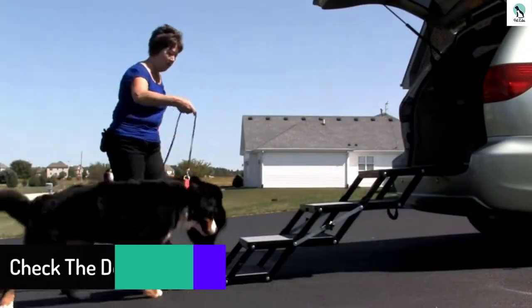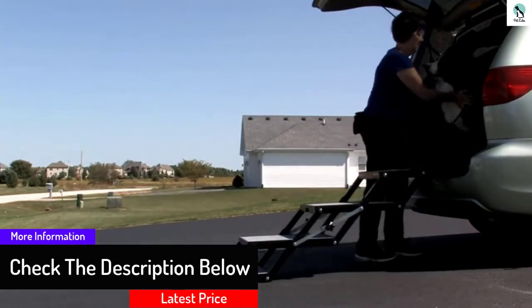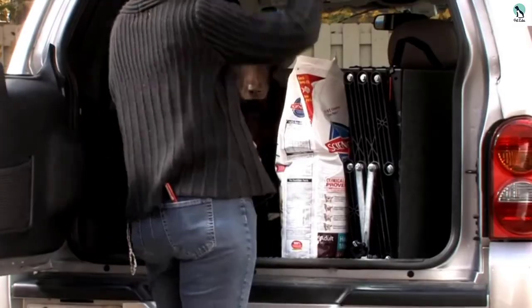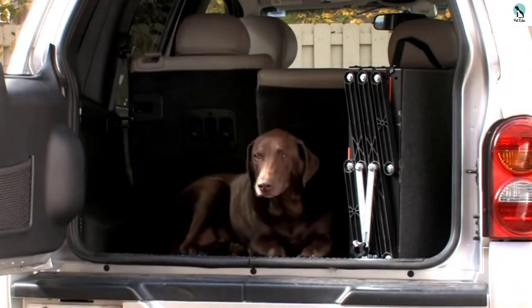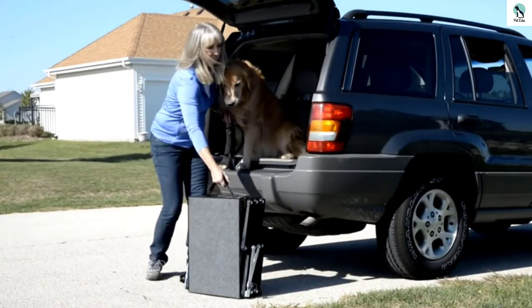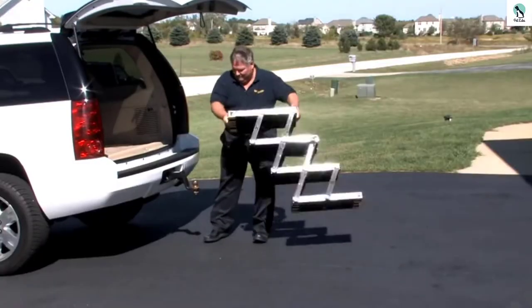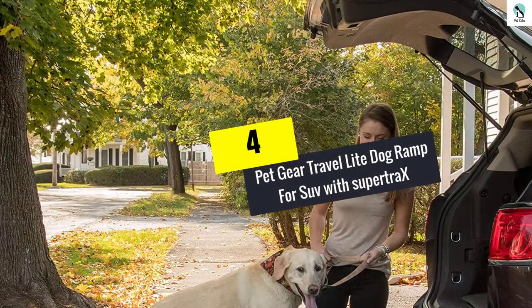The Pet Loader Light's 16-inch platform and multiple steps make for a low angle of entry, which even the most skittish dogs will feel comfortable with. Less fear means easier going for both of you, and it is the best way to load your dog up without having to worry about the risk of injury inherent to loading the dog by hand. If you've got a medium or large sized dog that you can't bear to be apart from, the Pet Loader Light makes for a fantastic way to get them aboard and take them on any adventure.